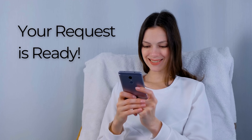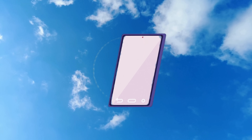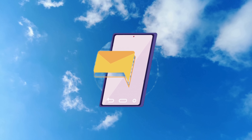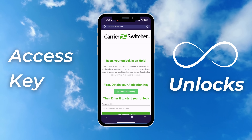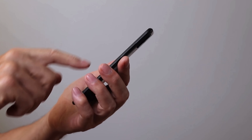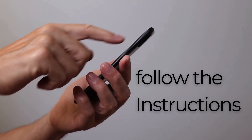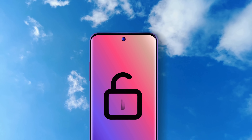At this stage, your unlock request is ready and a confirmation email is on its way to you. This email is important because it contains instructions and an access key. This key isn't a one-off — you can use it multiple times for unlimited access to what you need from Carrier Switcher. For guidance on how to use your access key, simply follow the instructions provided in the email. This will ensure you can proceed with unlocking your device smoothly and without any hiccups.